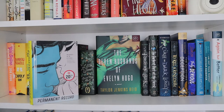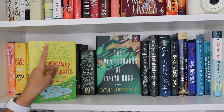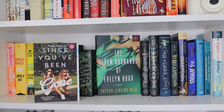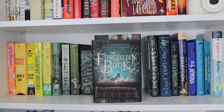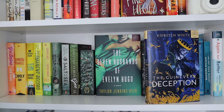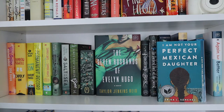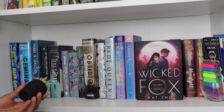Girl Online Going Solo by Zoe Sugg, Carry On by Rainbow Rowell, Wayward Son by Rainbow Rowell — sorry if I have it angled weird but it's super glossy and was glaring. Permanent Record by Mary H.K. Choi, Summer Days and Summer Nights: 12 Love Stories edited by Stephanie Perkins, Wilder Girls by Rory Power, Salt to the Sea by Ruta Sepetys, Since You've Been Gone by Morgan Matson, Little Women by Louisa May Alcott, The Seven Husbands of Evelyn Hugo, The Forgotten Book by Mechthild Gläser, The Darkest Part of the Forest by Holly Black, A Curse So Dark and Lonely by Brigid Kemmerer, To Kill a Kingdom by Alexandra Christo, The Guinevere Deception by Kiersten White, Truly Devious by Maureen Johnson, The Love Letters of Abelard and Lily by Laura Creedle, I Am Not Your Perfect Mexican Daughter by Erica L. Sánchez, and Again But Better by Christine Riccio.